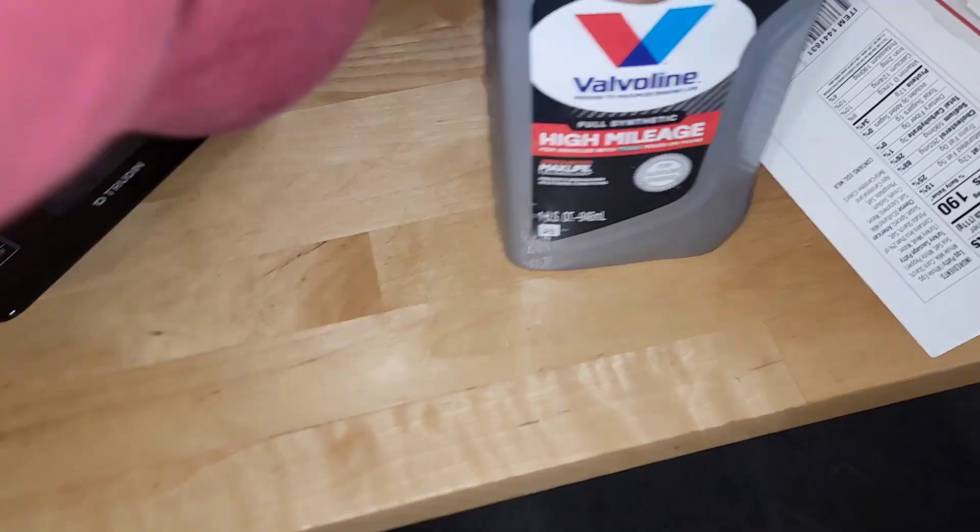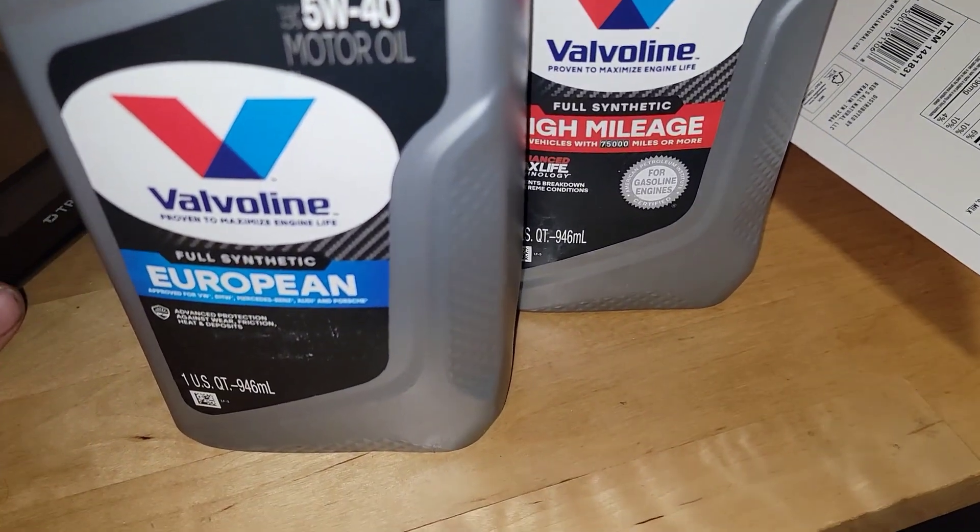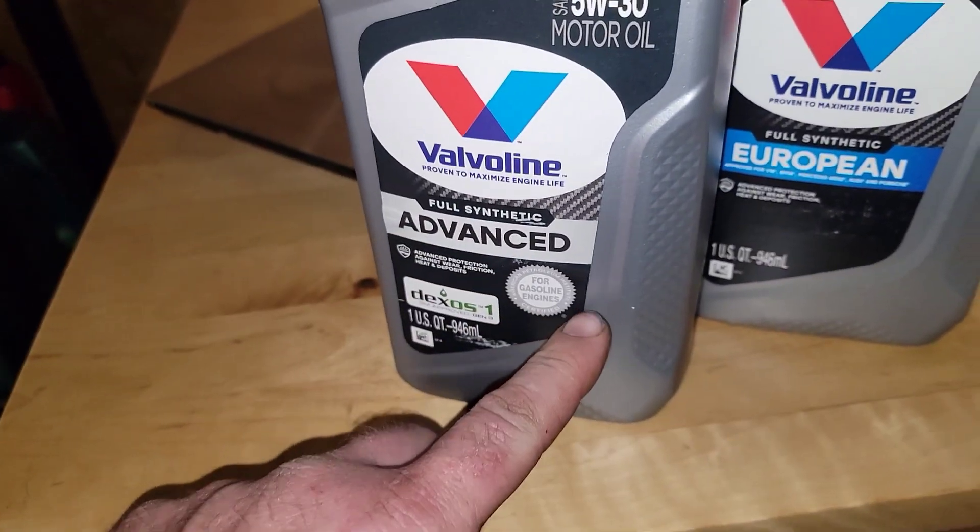We ended up getting some more oils in — I wanted to share with you guys. There's the new advanced full synthetic I was telling you guys about.